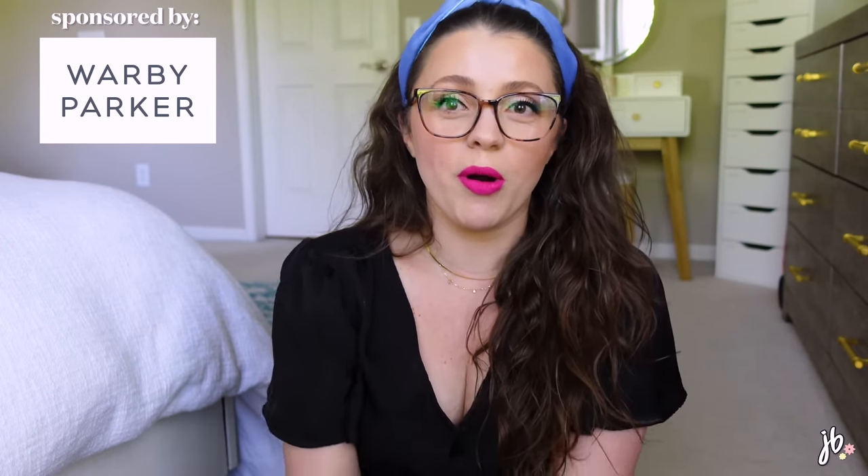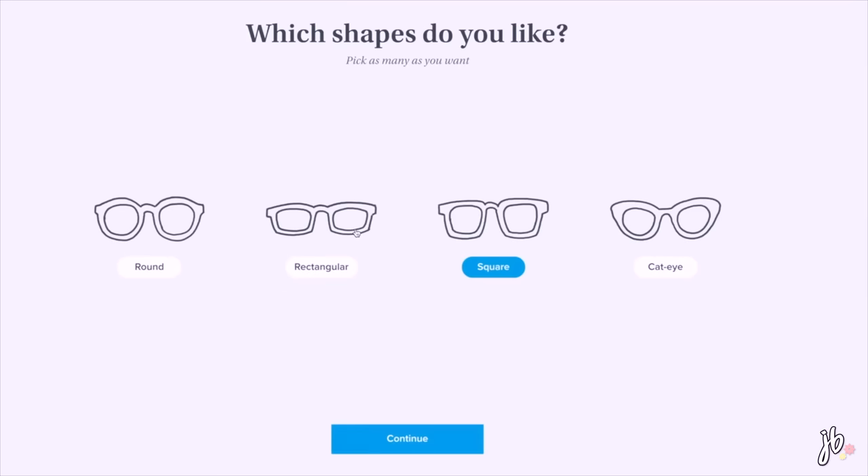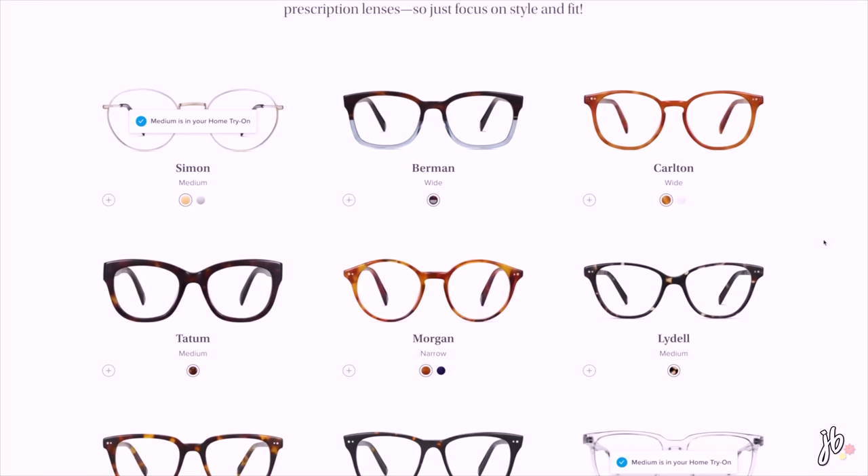I want to take a second to thank today's video sponsor, Warby Parker. These glasses are from Warby Parker, and every time I work with them, the thing I get the most DMs about on any of my social media is 'what glasses are you wearing?' I wear these all the time. These are the Esme glasses. Warby Parker offers eyeglasses, sunglasses, contact lenses, and eye exams — both online and in store. They have an app where you can try on glasses virtually, and their frames start at $95, which includes prescription lenses.